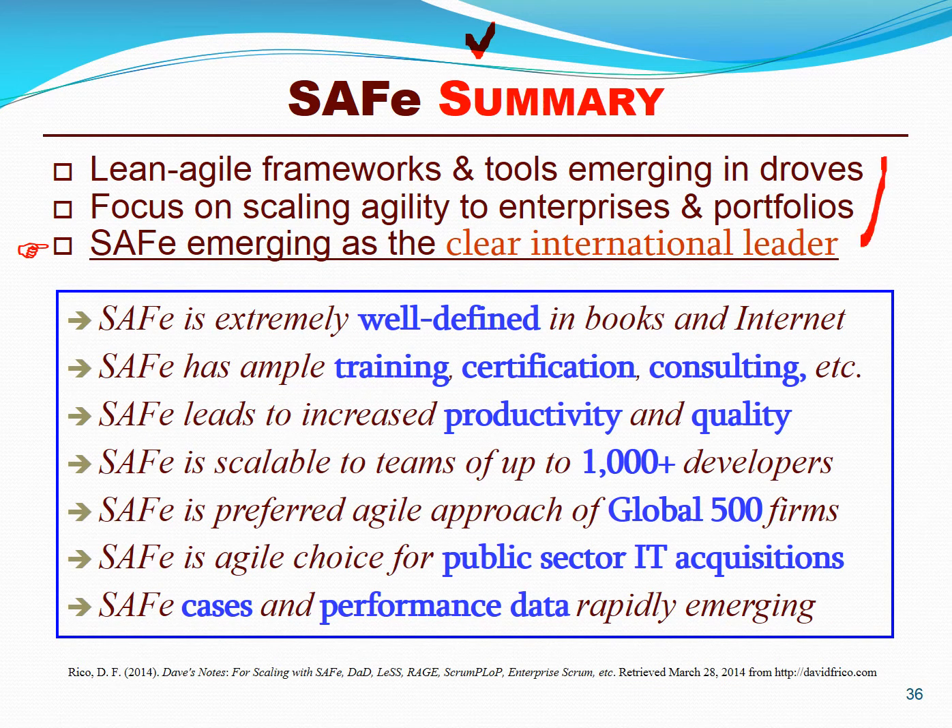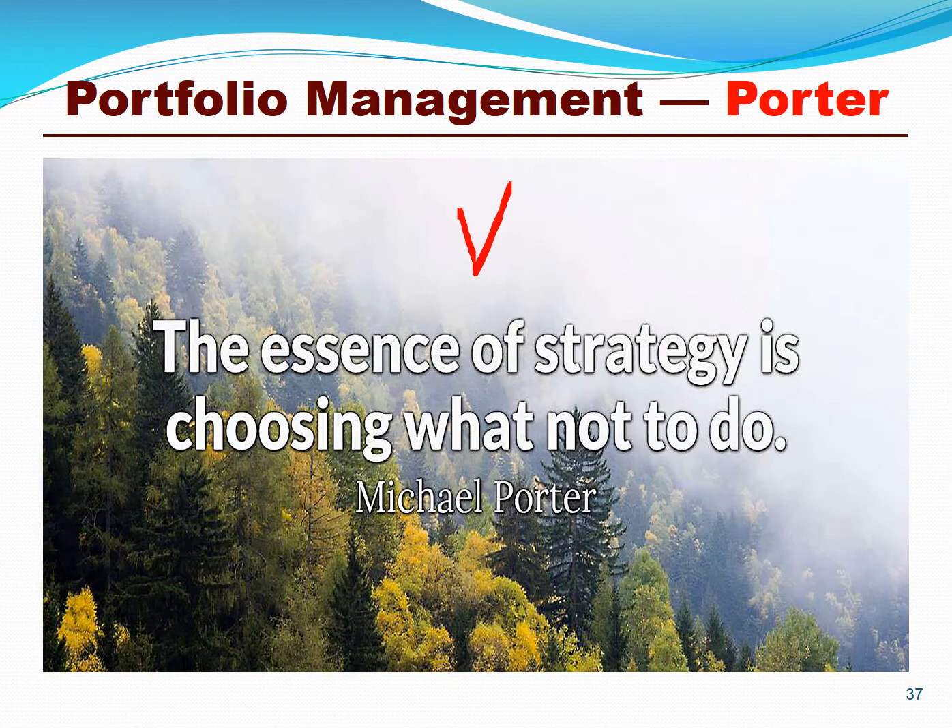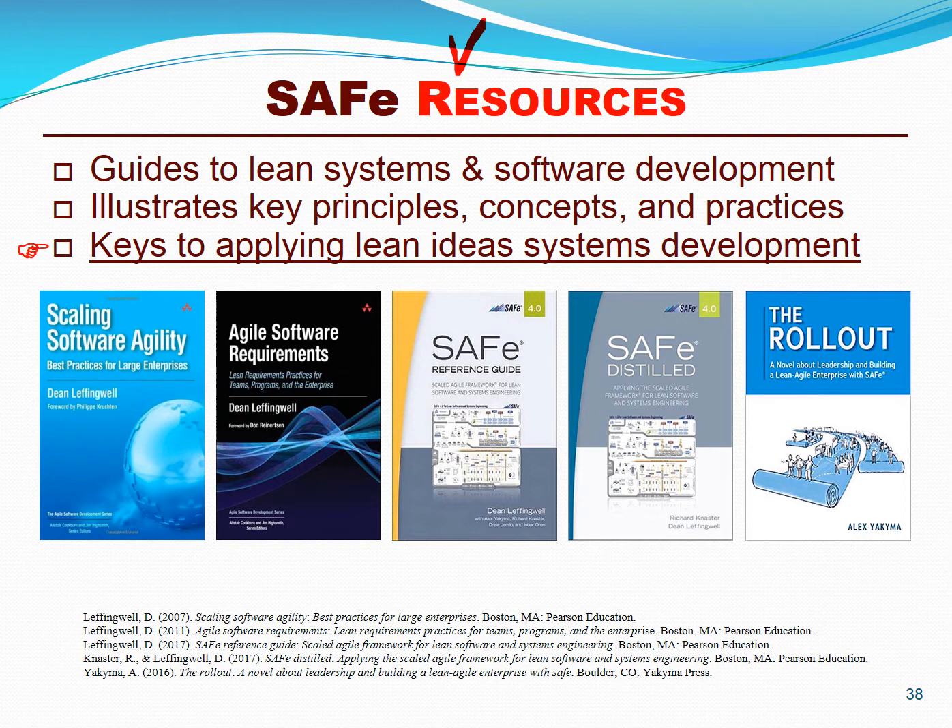In summary, SAFe is the clear international leader for lean and agile portfolio management. It is extremely well defined, over 200,000 people have been trained globally, and it's scalable to portfolios of thousands of developers. It's the preferred method of Global 500 IT firms and U.S. government agencies, and you can deliver business value in days and weeks versus years and decades. Let's close with a quote by Harvard economist Michael Porter: 'The essence of strategy is choosing what not to do,' which is a key principle of lean and agile portfolio management. Numerous resources are emerging, including books like Scaling Software Agility, Agile Software Requirements, and the SAFe Reference Guide.